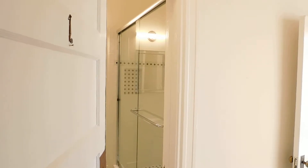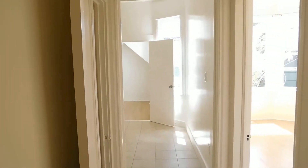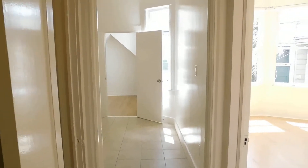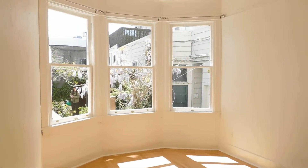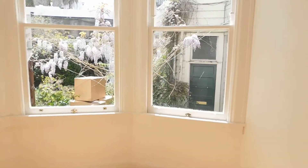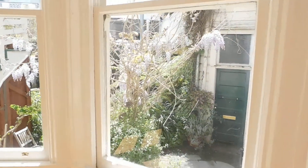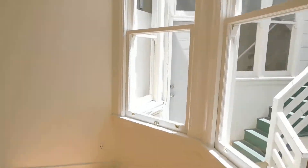Hello, we are at 85 Carl, Apartment 1. This is a recently renovated one-bedroom unit. Here we are coming into the bedroom — it's overlooking a beautiful garden courtyard that's shared for this building. Please excuse the boxes there in the courtyard.